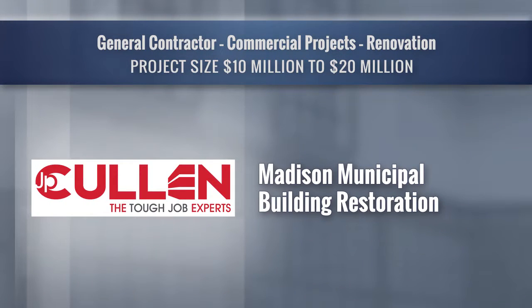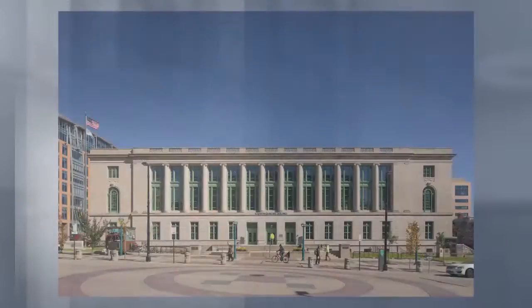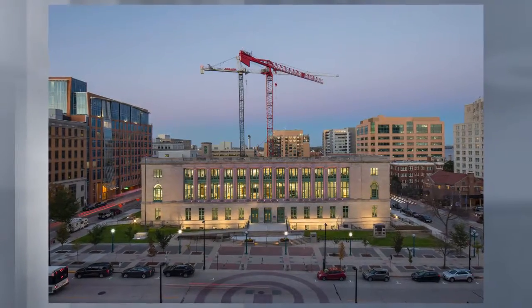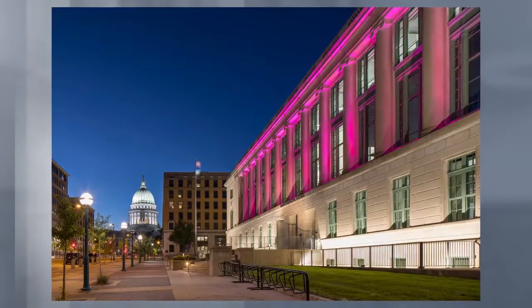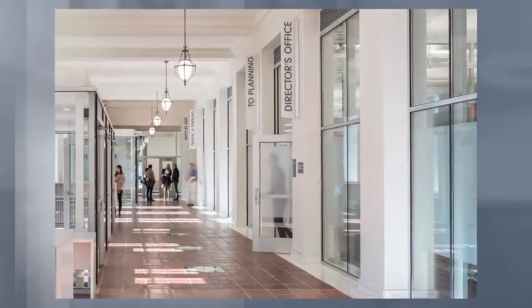Madison Municipal Building Restoration, J.P. Cullen. The Madison Municipal Building underwent an interior and exterior renovation that was completed in fall of 2018. The historic renovation of this approximately 89-year-old building, original construction 1929, is located in downtown Madison between Monona Terrace and the State Capitol.